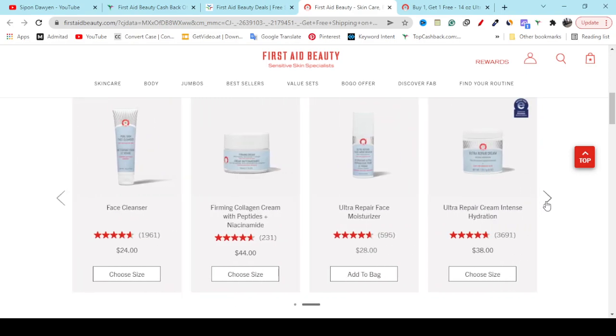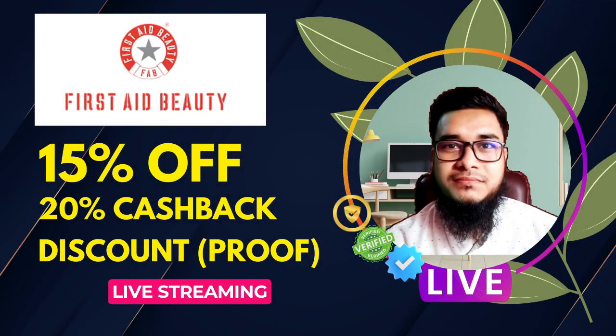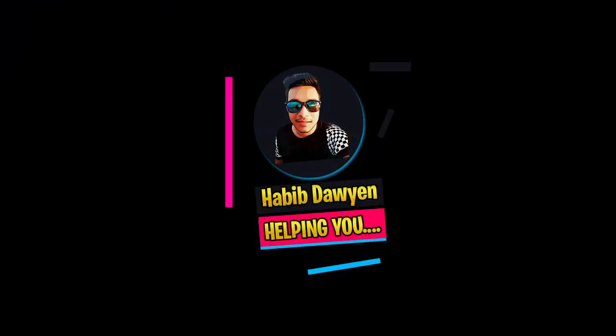If you think my video helped you, make sure you like it, share it, and if you are getting a discount, don't forget to subscribe to my YouTube channel. See you in the next video.